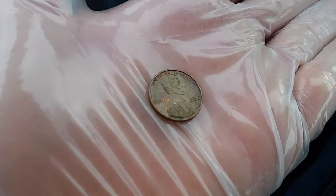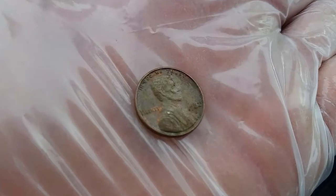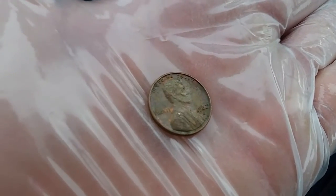Looking through another third of the roll, we found looks like a 1982, which could be 95% copper.